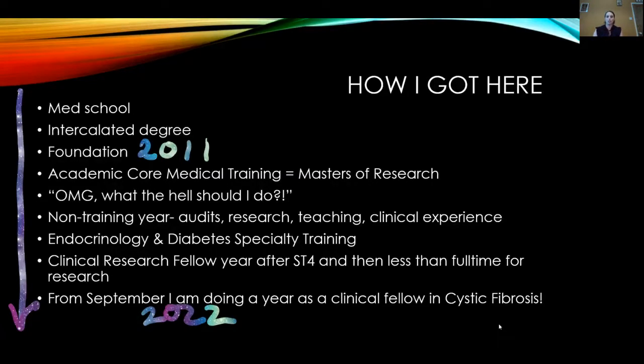I took a year out because I wasn't sure which medical specialty to go into. It gave me time to build up experience as a general medical registrar, and I fell into endocrinology because I was meant to cover it for a few weeks and realised the thing I'd hated at medical school I absolutely loved. I got so much done in that year that helped me for my specialty training application. I also got talked into doing some research, and I'm planning to take another year as a clinical fellow in cystic fibrosis because of its overlap with metabolic medicine, endocrinology, and diabetes.